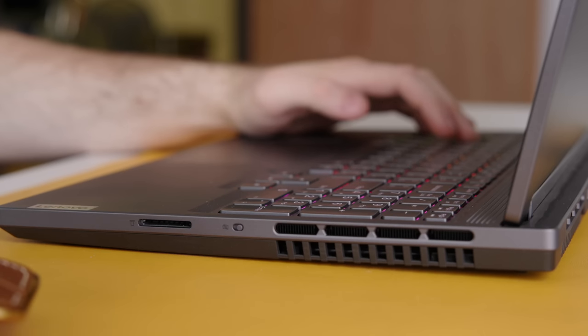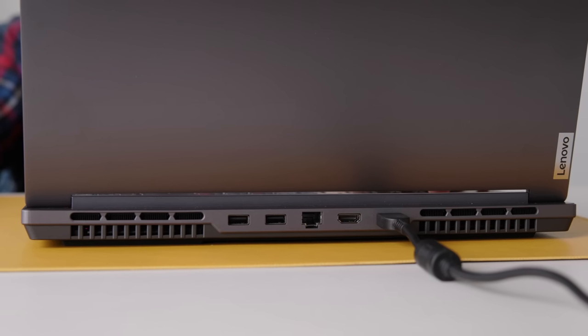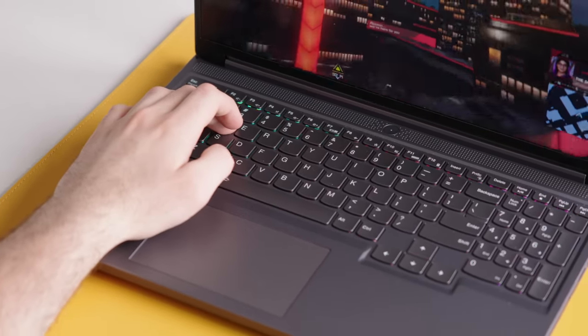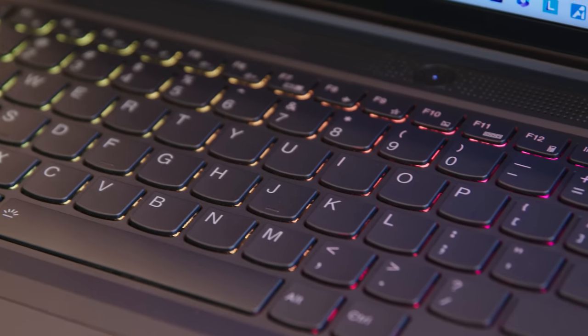You also get all the ports you'd expect: an SD card reader, which is awesome to have, two USB-C ports, and two USB-A ports. You're also getting a really awesome keyboard. Lenovo is calling it the Legion 2 Strike — probably one of the better RGB implementations I've seen in a laptop keyboard. They're calling their RGB Lenovo Legion Spectrum. The goal was to create a keyboard experience like a ThinkPad but on a gaming laptop, with really good key throw.